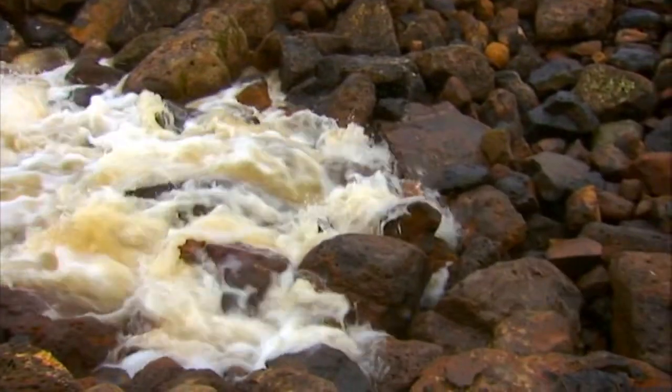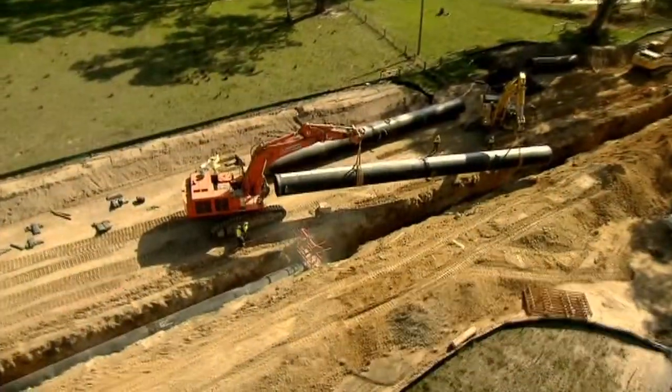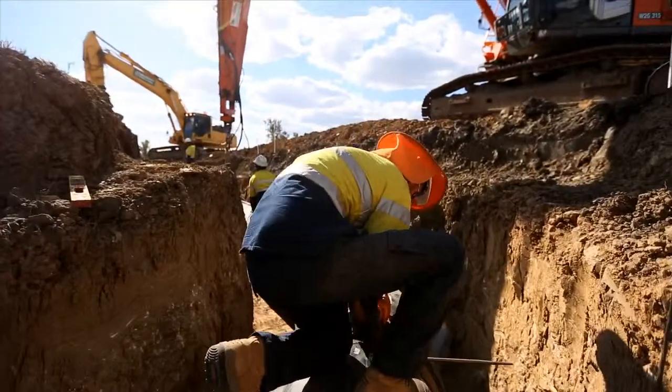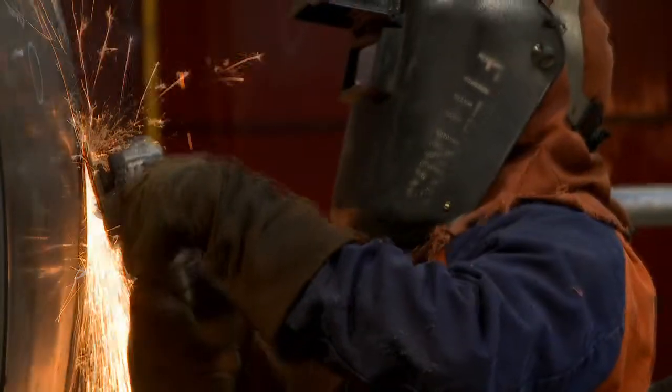As water becomes Australia's most critical resource, the need to deliver major water infrastructure projects that last, on time and on budget, has never been more important.